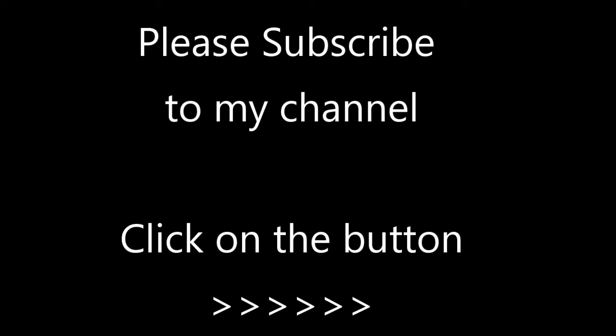Thank you very much for watching this video. Please feel free to leave comments down below as long as the language is family friendly. If you'd like to subscribe to my channel, just click on the button on the right-hand side. Thank you very much.